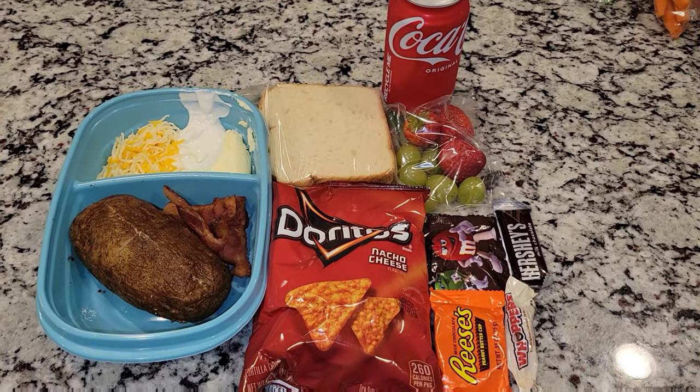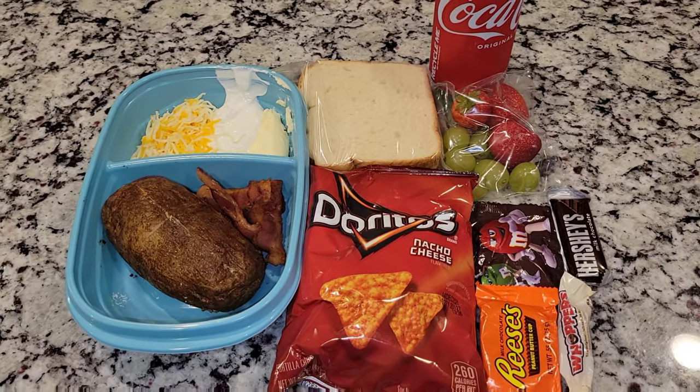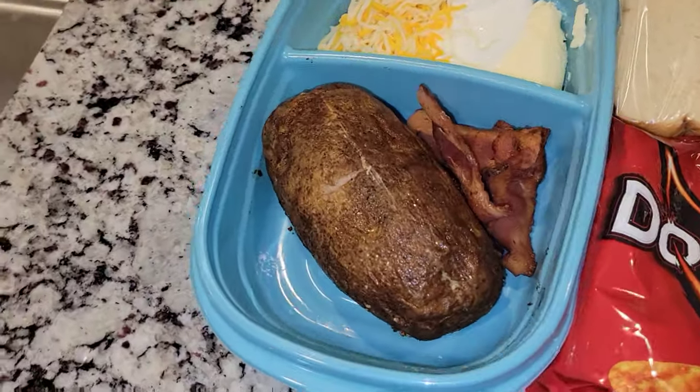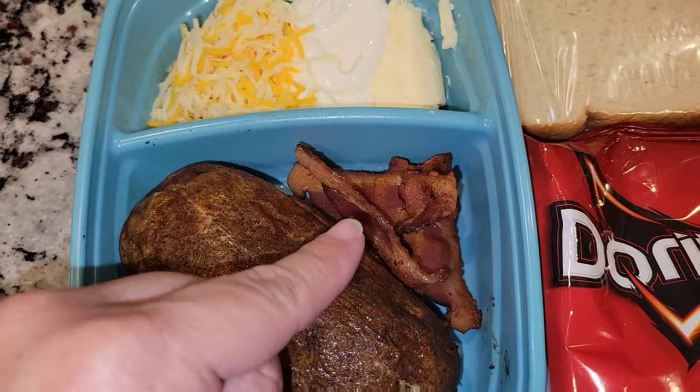Hey guys and welcome back to my channel and welcome back to a new week of Jason's Lunches. Here is Jason's lunch for Monday. He is having a potato, so he'll just heat this up with some bacon.